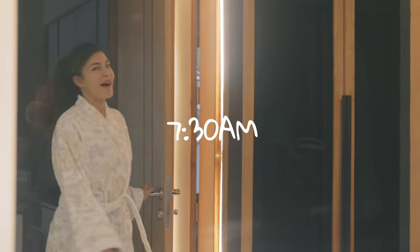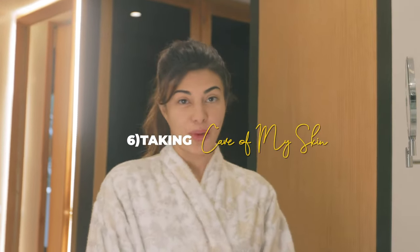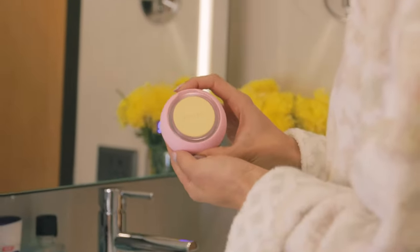Okay, so let's go. Now I am up. This is my favorite part of my morning routine. Here is my UFO by Foreo. And if you know me, I'm a big, big masking girl.